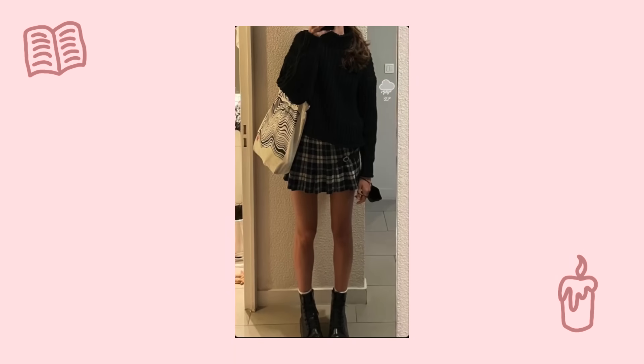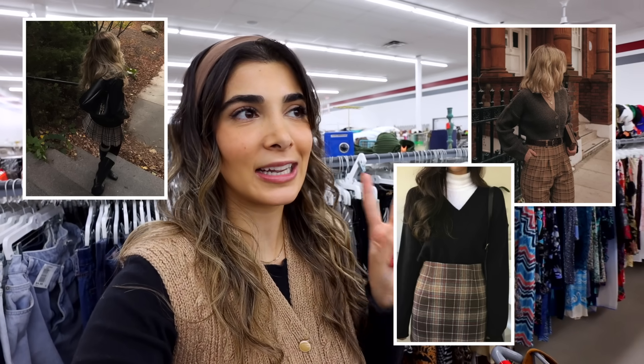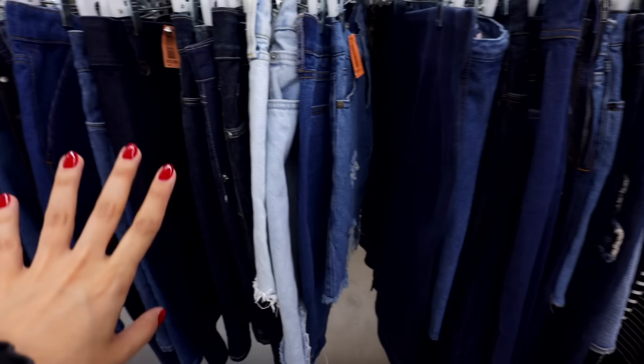Instead of starting with tops, I want to start with the bottoms — specifically the skirt section. When it comes to academia, I think preppy right away, and when I think preppy I think shorter skirts, skater skirts, plaid skirts, anything like that. I'm going to keep in mind the color tones I'm looking for and some designs too — plaid, gingham, houndstooth, anything that feels kind of preppy.